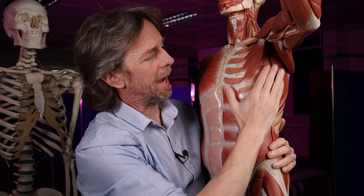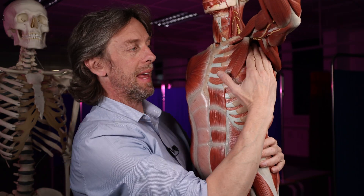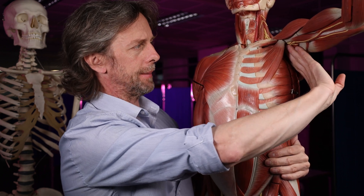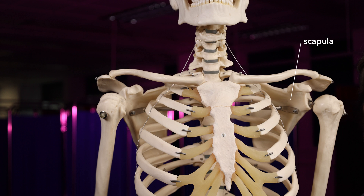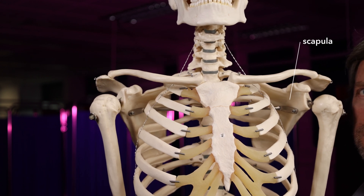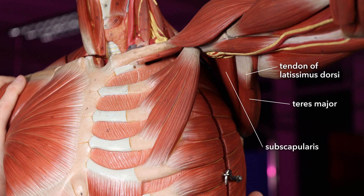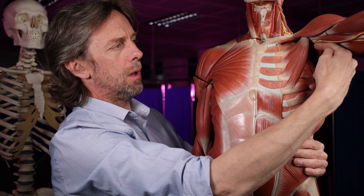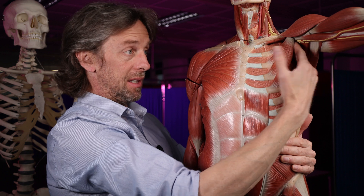Medially, we have the thoracic cage — the ribs, the intercostal muscles, and serratus anterior — forming the medial wall. Posteriorly, deep in there, we've got the scapula back here. The deep surface of the scapula is covered by subscapularis. And then we also have teres major. If you feel the posterior wall of your axilla, that is teres major. And then the lateral wall is the humerus. When the arm is beside the body, everything in this space is really well protected.